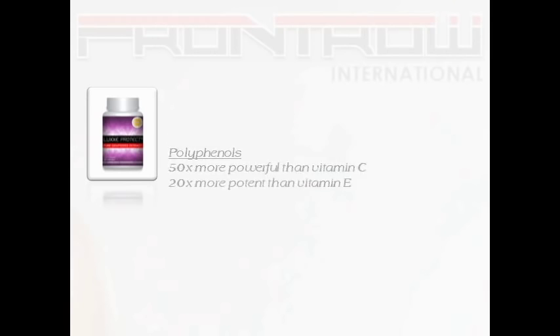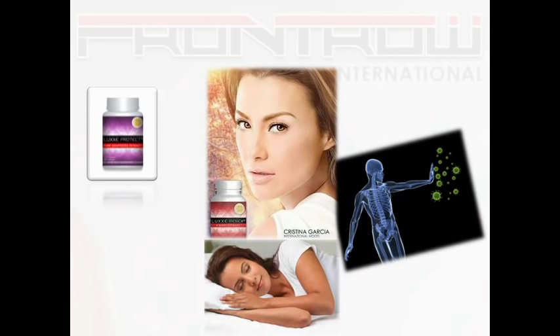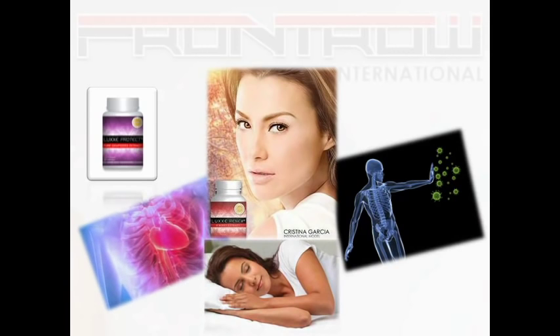Lux Protect improves our immune system, makes our skin look younger, improves our sleeping pattern, and it is also good for the heart.